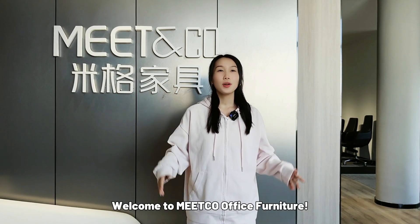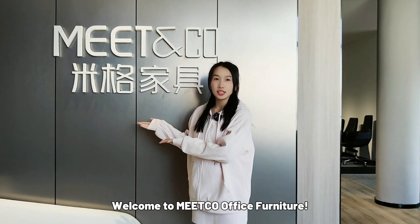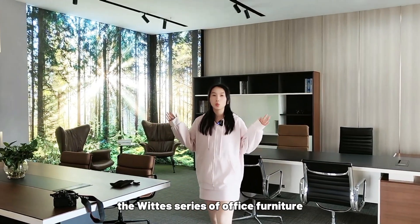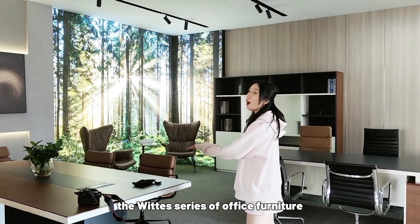Hi guys, welcome to Meiko Office Furniture. Today I'm excited to introduce you to the V-series of Office Furniture.